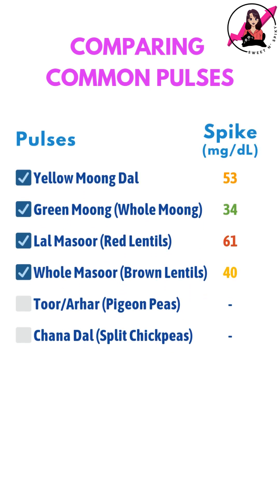In the coming videos, I will be testing my glucose readings with other commonly eaten dals to compare how they impact my blood sugar. Let me know what you think in the comments below.